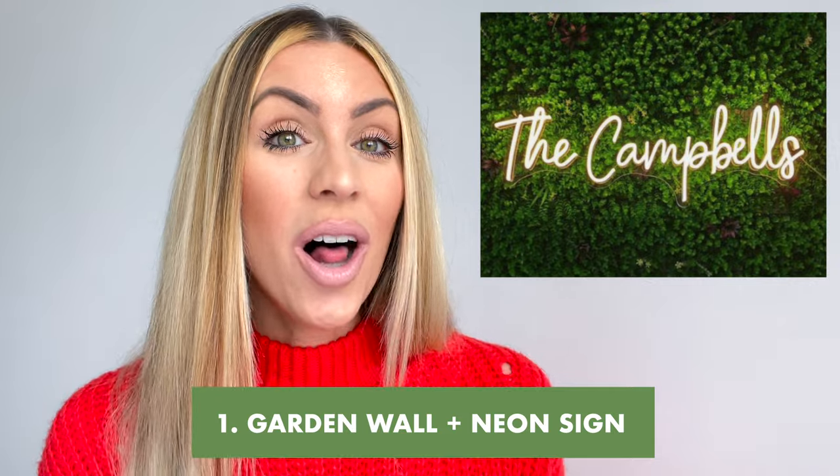Number one: a garden wall with a neon sign. Many of you have probably seen this before, either in a restaurant, maybe at a club, or a brunch spot. This is an amazing way to really brighten up space inside of your vacation rental. It's fairly simple to do and not as difficult as you might think. There are many different types of garden material you can buy, and you can do it as simply as just sticking it on the wall. There are many stock neon signs you can buy on places like Amazon, or you can go on Etsy and do a custom neon sign.